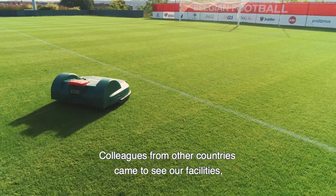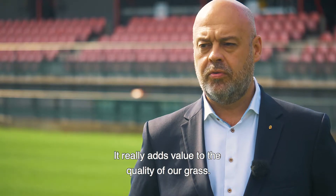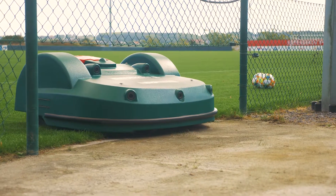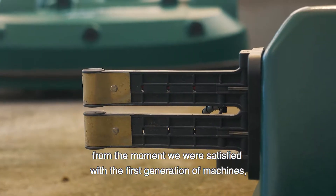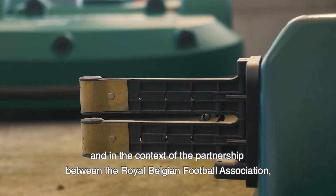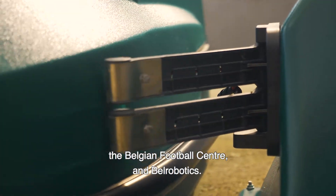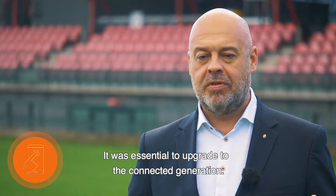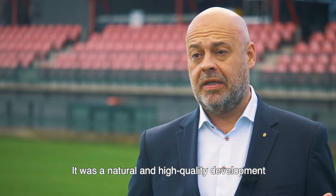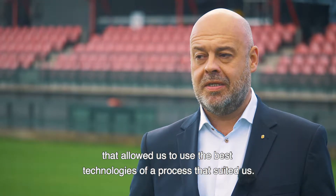Colleagues from other countries come to see our facilities, and I think they went away convinced. It really adds value to the quality of our grass. That was important to us, from the moment we were satisfied with the first generation of machines, and in the context of the partnership between the Royal Belgian Football Association, the Belgian Football Centre and Bell Robotics. It was essential to upgrade to the connected generation — a natural and high-quality development that allowed us to use the best technologies of a process that suited us.